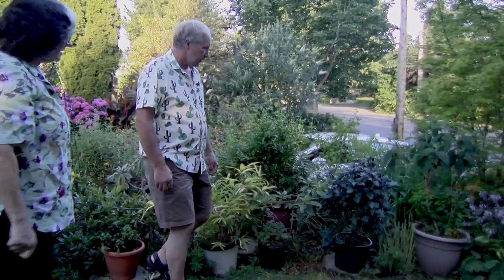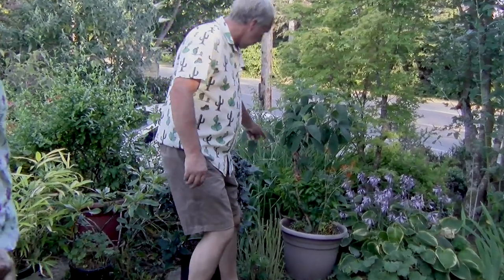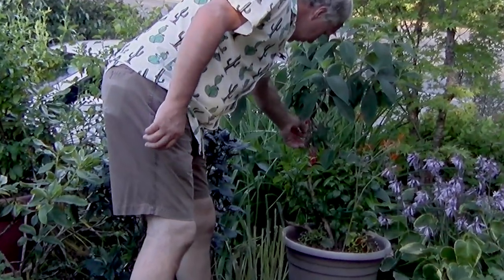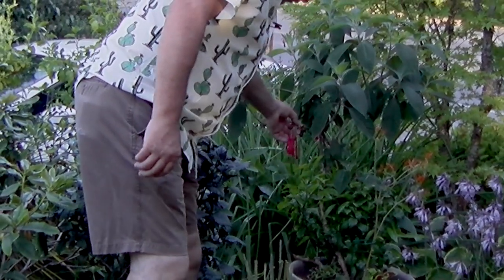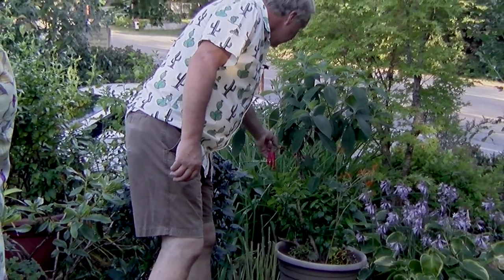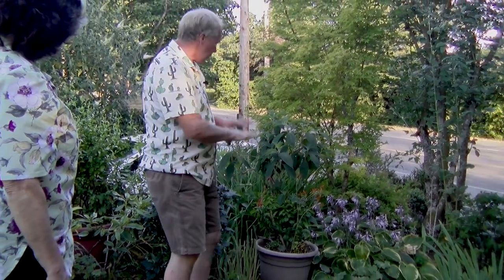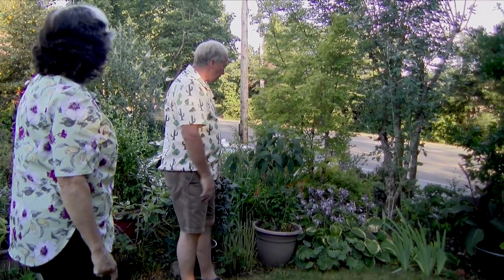The other fuchsia is just farther down there — look at the red! This is the other Boliviensis fuchsia. Usually when they're hanging out like that, that's what the color is like. Very exotic. It's got lots of new growth on it, so a little later it'll be covered in those dangly flowers as well.